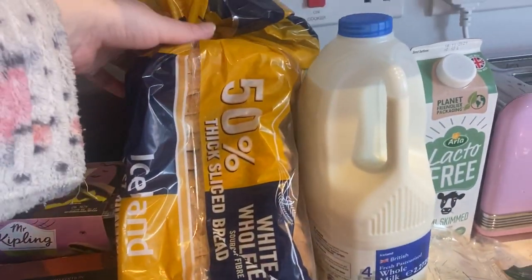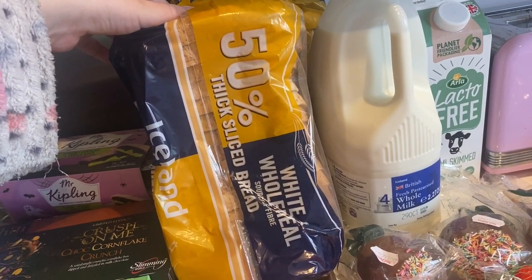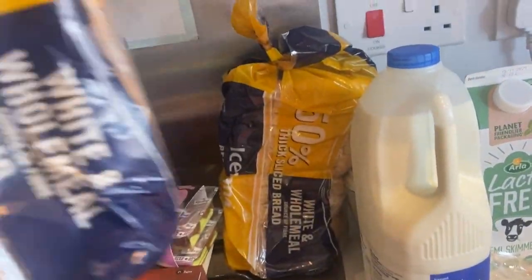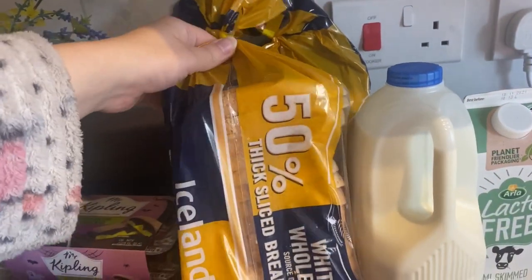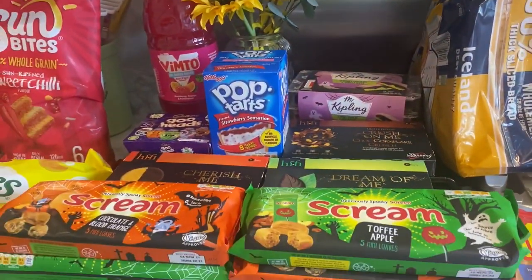I got two loaves of 50/50 bread which I've never tried from Iceland — it's new I think. One is a little squashed and the other doesn't look properly closed, but never mind, hopefully it's nice. I have lots and lots of treats here.